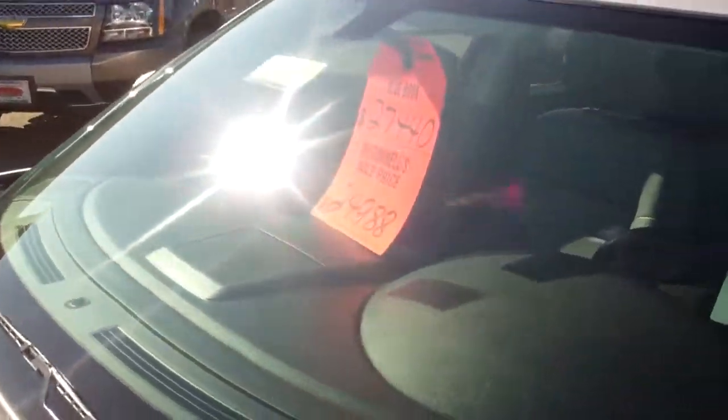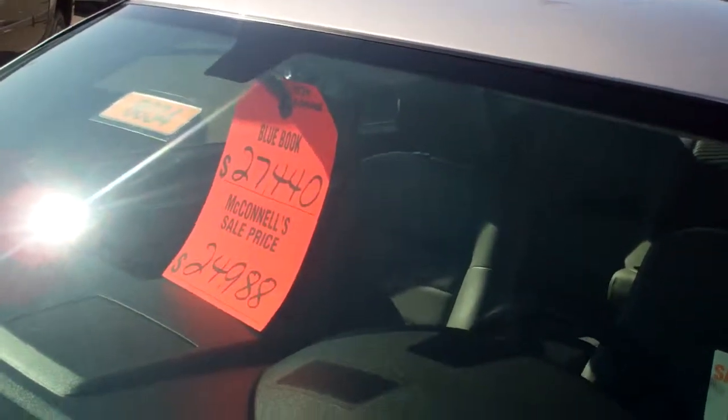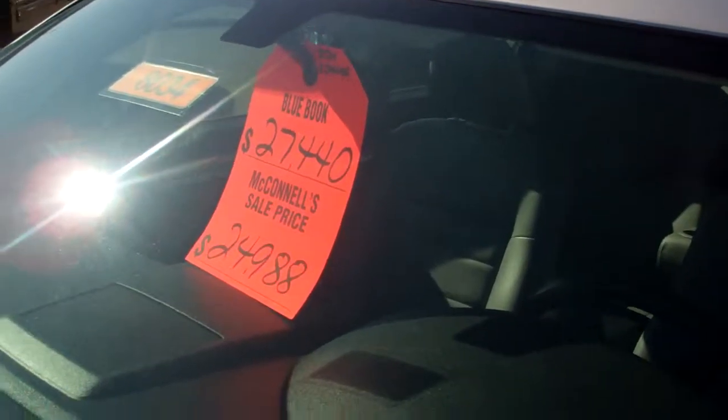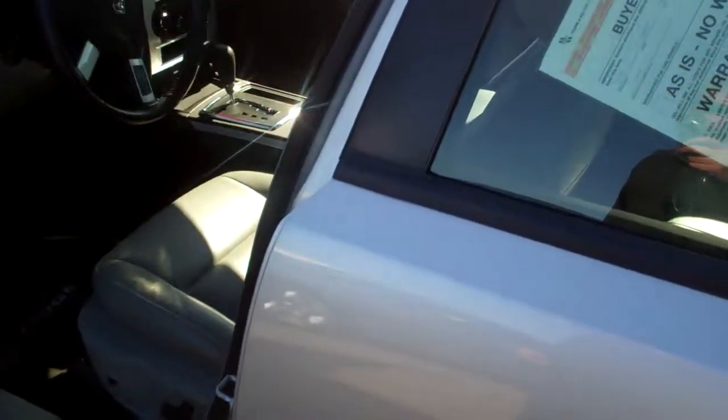We've got it marked down right now — if you mention that you saw this ad — for $24,988. Perfect car. Come on down and drive it. Come see Kelly, I'd be happy to show it to you, take you out for a drive. Thanks and have a good day.